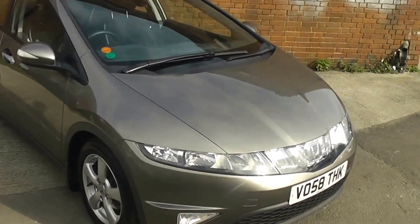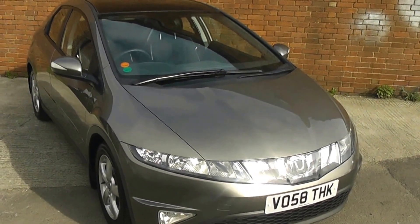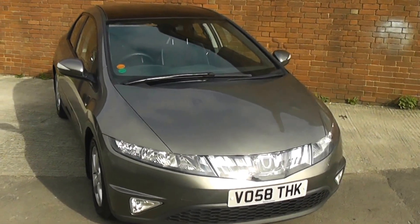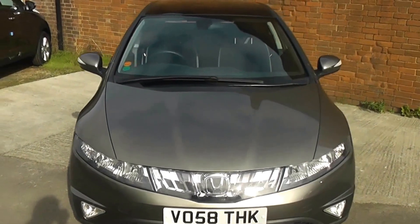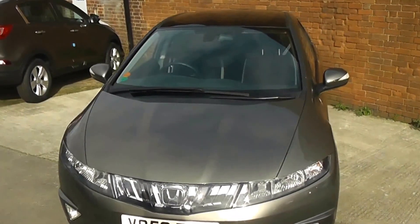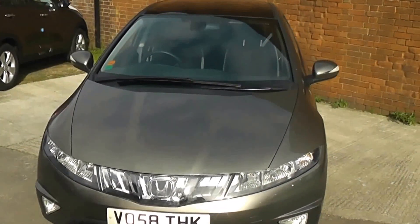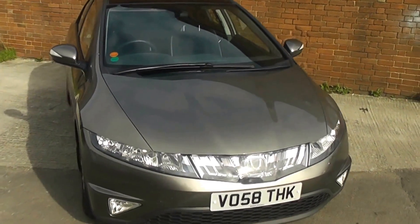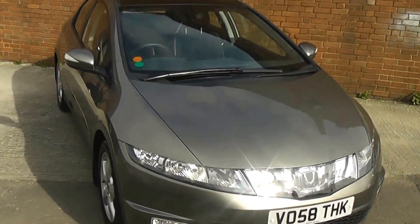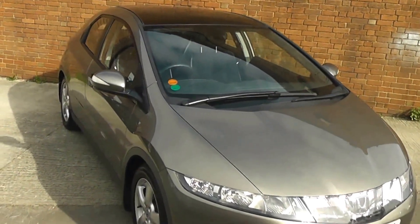Welcome to Wessex Garage Gloucester, here today with the Honda Civic ES. This car was registered in 2008 and is fitted with a 1.8 petrol engine with a 6-speed semi-automatic gearbox. The tax band is F, which equates to £140 of road tax a year, and it's Insurance Group 21. As you can see, it comes in this lovely shade of grey.